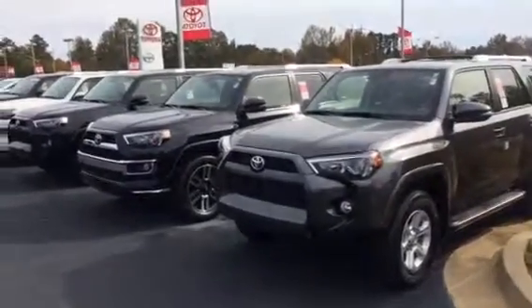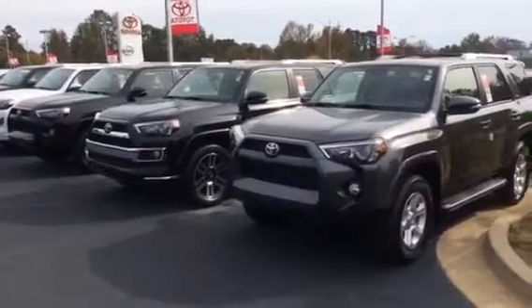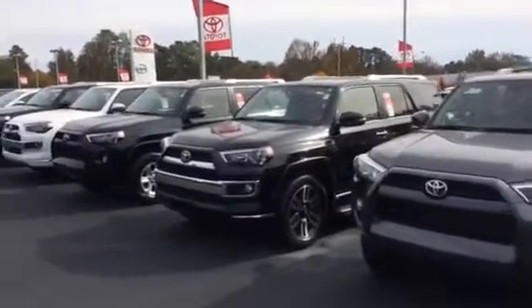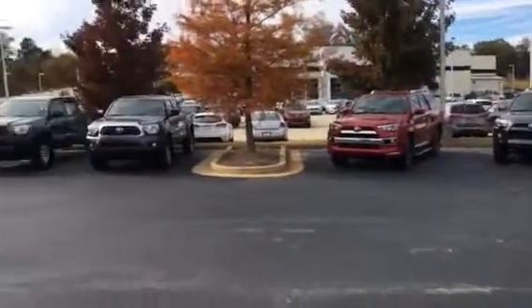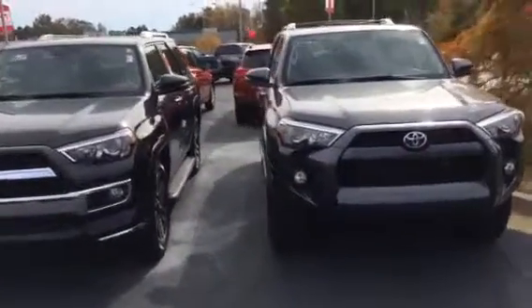Ms. Sanders, good afternoon. This is Bobby Sabia here at LaGrange Toyota. I want to take a minute and introduce myself to you, and just briefly walk you around and introduce you to some of the new 4Runners — a few different trim levels. I've got a couple over here on the side as well, but mainly starting with your SR5 model, like you see here in front of me.